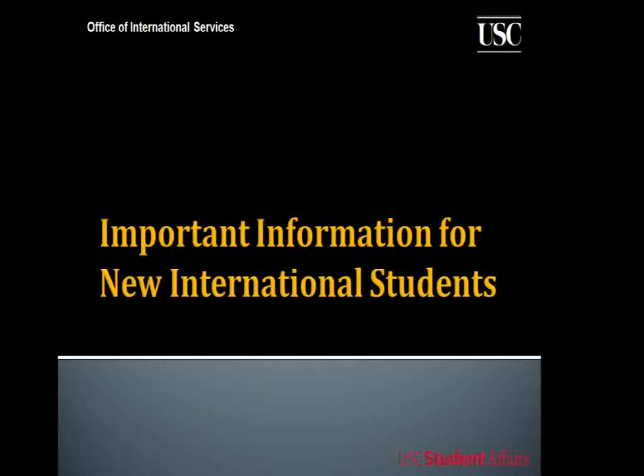Hello and welcome to USC. My name is Robin Lewis and I am an immigration advisor at the Office of International Services here at the University of Southern California. I want to give you a big welcome from myself along with my colleagues at OIS. Congratulations for being admitted to USC — we're excited to have you be part of this big Trojan family.